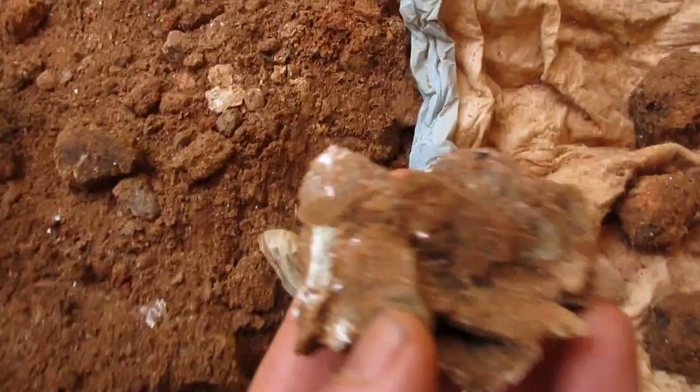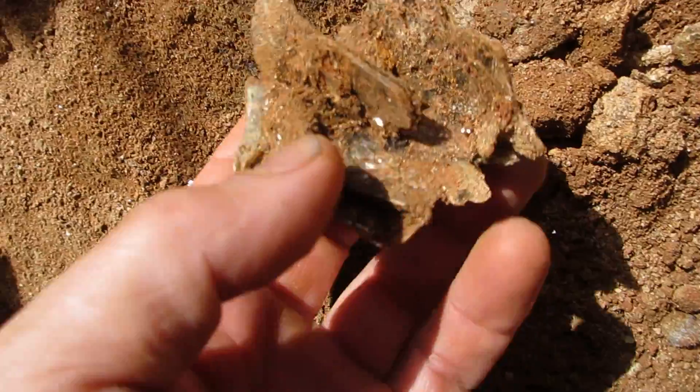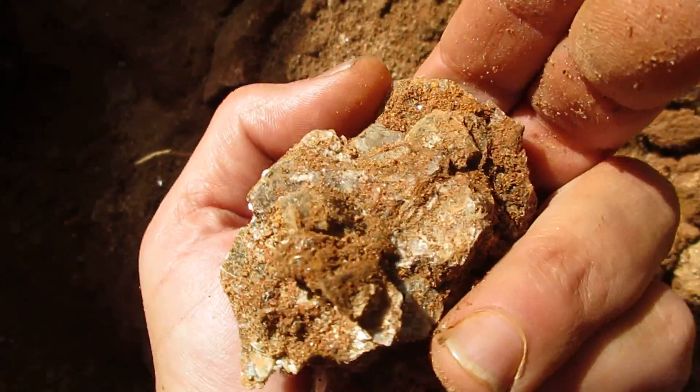This is what I'm finding when I'm doing that. First I got this beautiful cluster of the golden muscovite. It gets bigger, the edges are more pronounced, and it's really shiny.